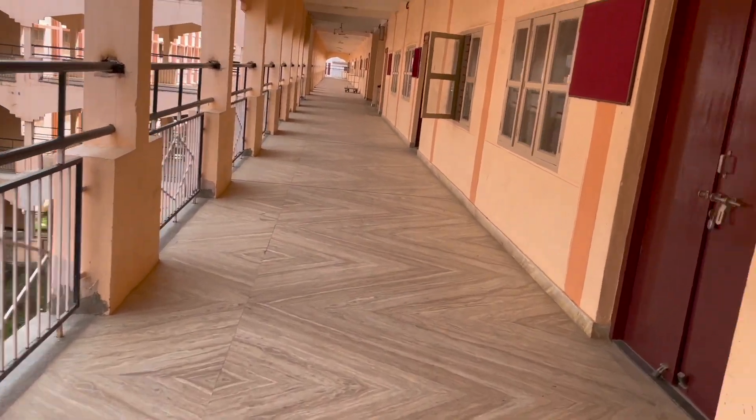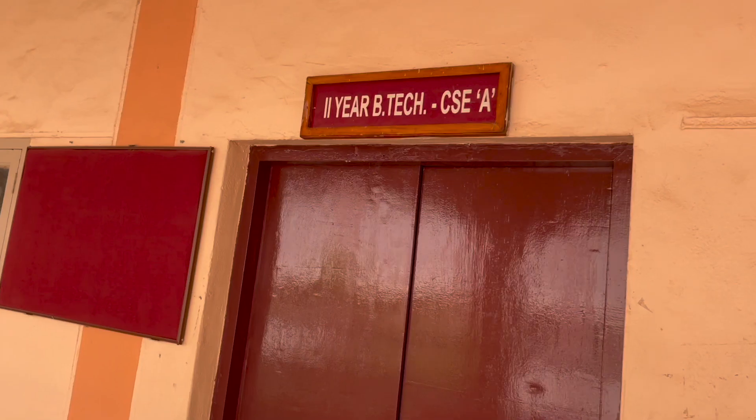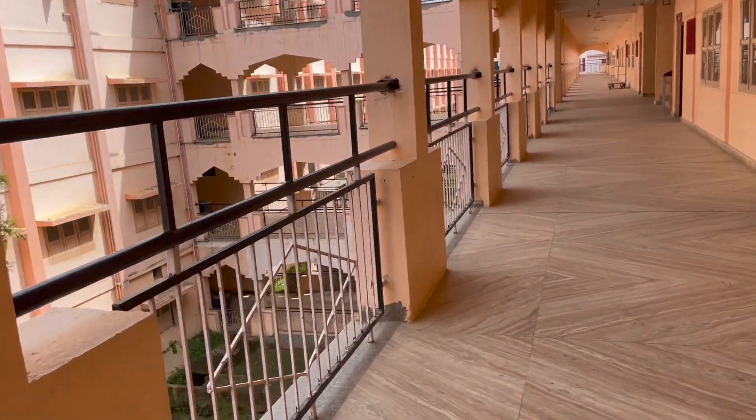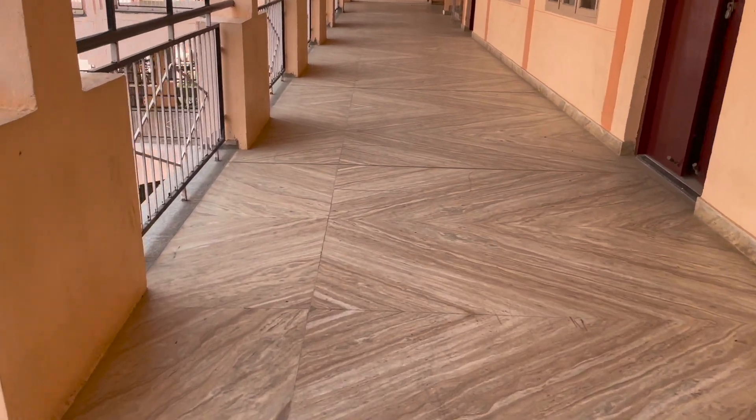This one is the second year CSE room. This is the second year room.